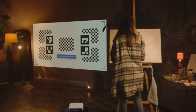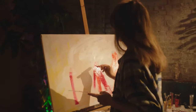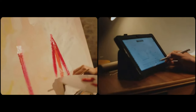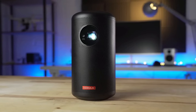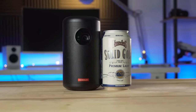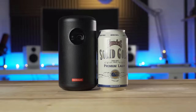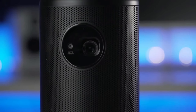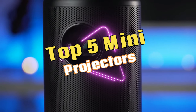In the ever-evolving landscape of portable entertainment and presentation solutions, mini-projectors have emerged as versatile and compact devices that redefine the way we experience visuals on the go. As we step into 2024, the market is flooded with options, making it crucial to identify the best performers. In this exploration of cutting-edge technology, we present the top five mini-projectors of 2024.